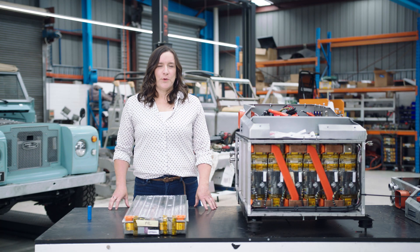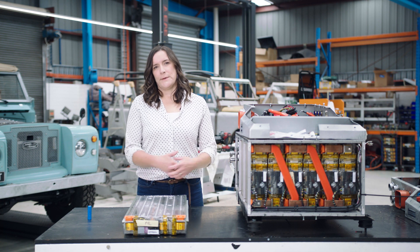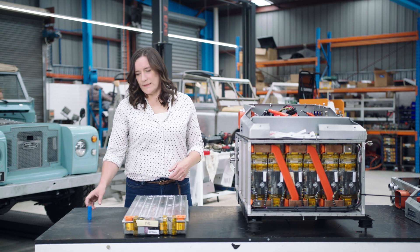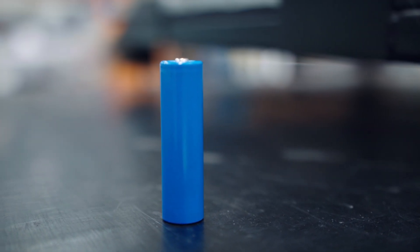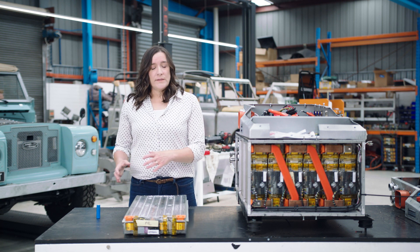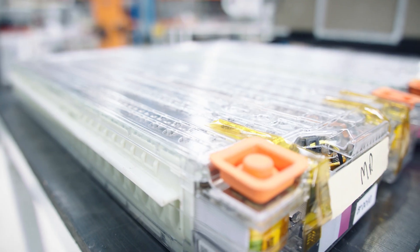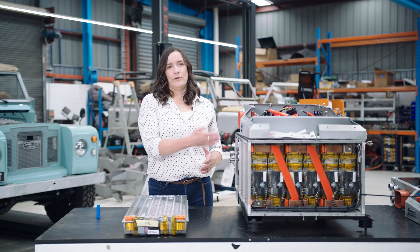An electric vehicle traction battery is the power supply that gives the vehicle momentum. Inside it are lithium-ion battery cells, which store an enormous amount of energy in a very small space. Multiple battery cells create a battery module that looks like this, and multiple modules create a battery pack that looks like this.